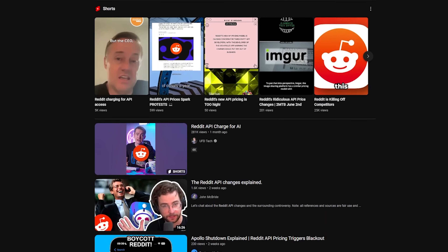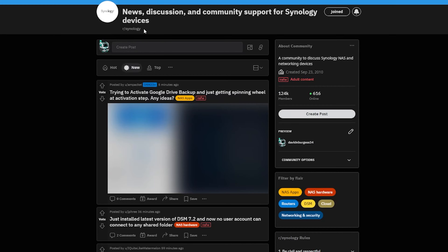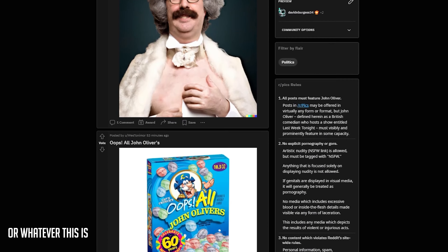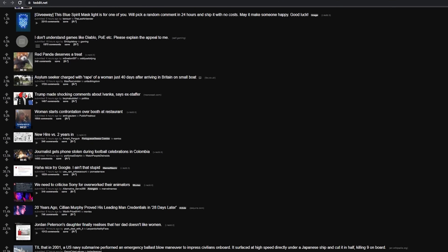There's been a lot of drama surrounding Reddit lately, and lots of people have opinions on what Reddit is trying to do with its API pricing. Lots of subreddits have gone 18-plus to help prevent ads from showing up, while others have gone completely private. In this video I want to show you an alternate Reddit frontend that's focused on privacy, called Tedit.